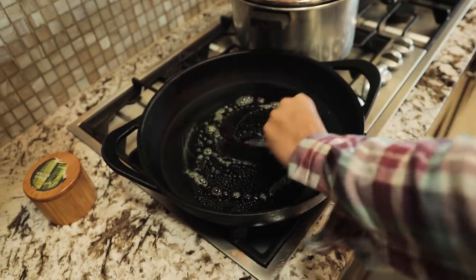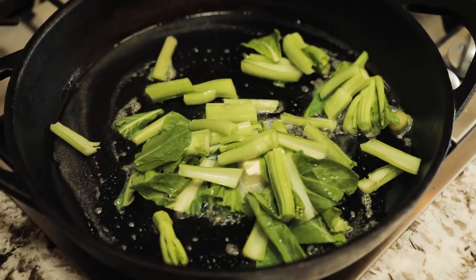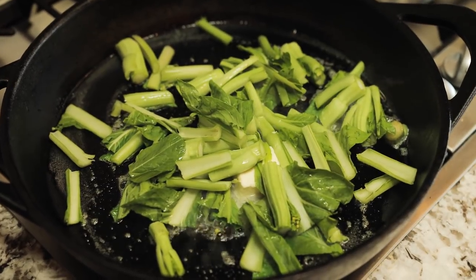I like to start with some butter. And I always throw in the thick stems first just because they need a little more cooking time than the leafy greens.